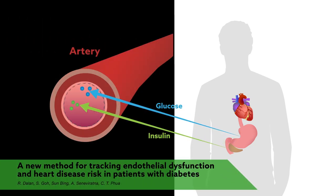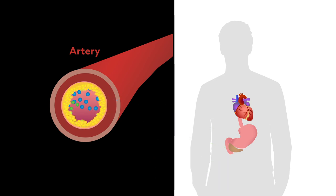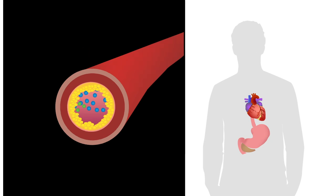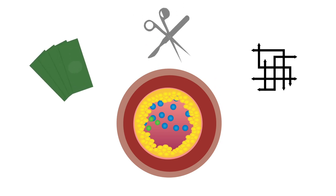One of the most worrisome complications of type 2 diabetes is an increased likelihood of heart disease. In fact, cardiovascular dysfunction often starts even before high blood sugar becomes apparent. Catching this breakdown early could improve the use of protective therapies, but most available detection methods are expensive, invasive, or difficult to perform.